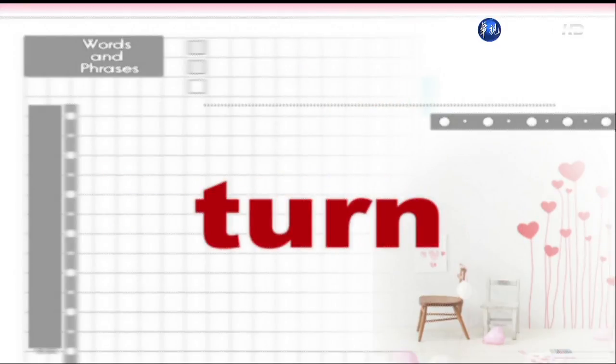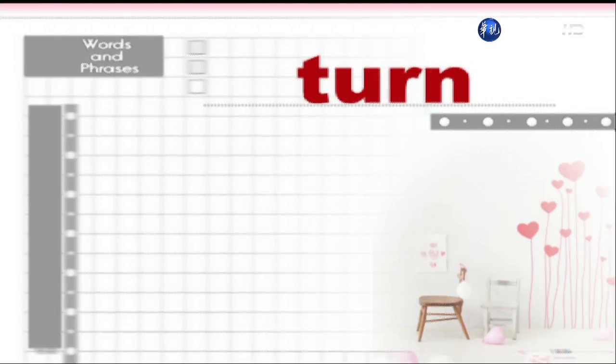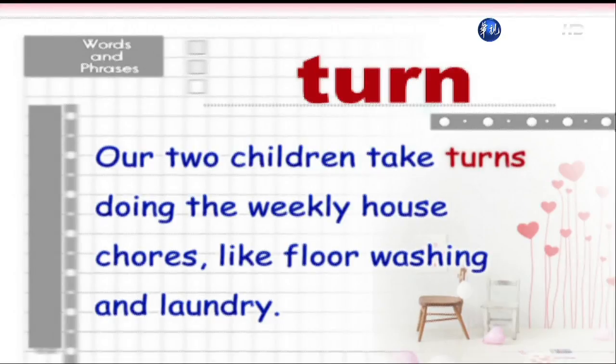Turn. Our two children take turns doing the weekly house chores like floor washing and laundry.